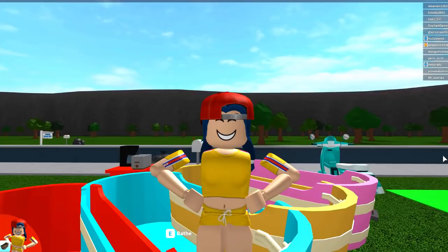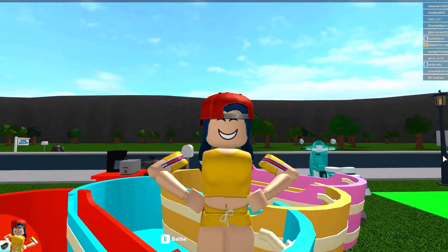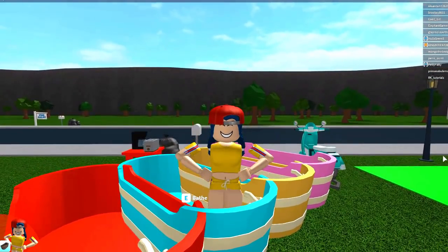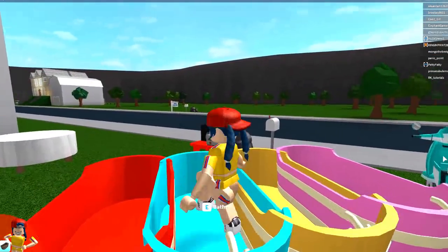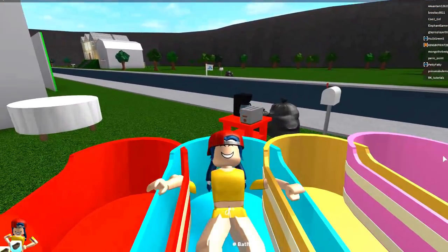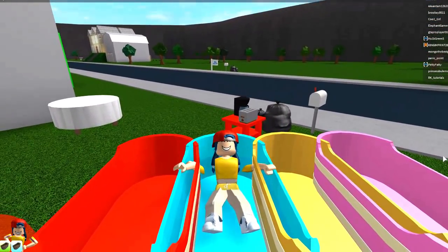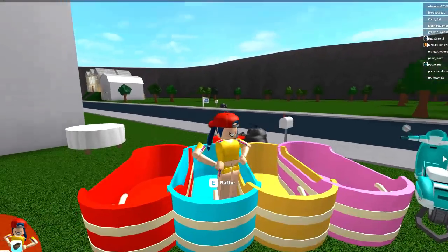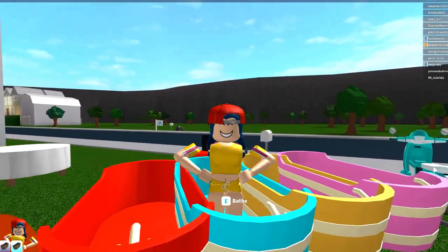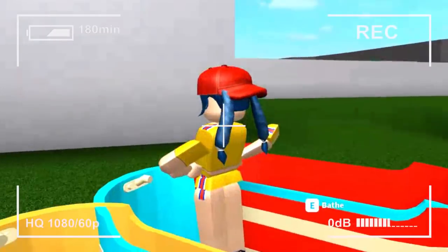Hi guys, it's your favorite fatty again and today I got something really exciting for you guys. Well, not that exciting — I mean, it's kind of exciting because you guys are gonna watch me soak in a tub for this entire video. I'm just kidding. But before we start this video, let's take a moment to appreciate my outfit of the day.